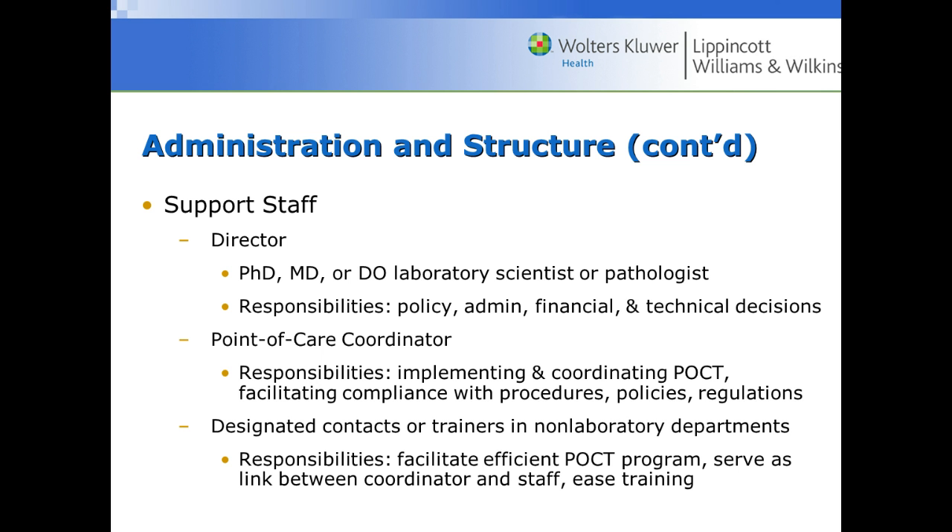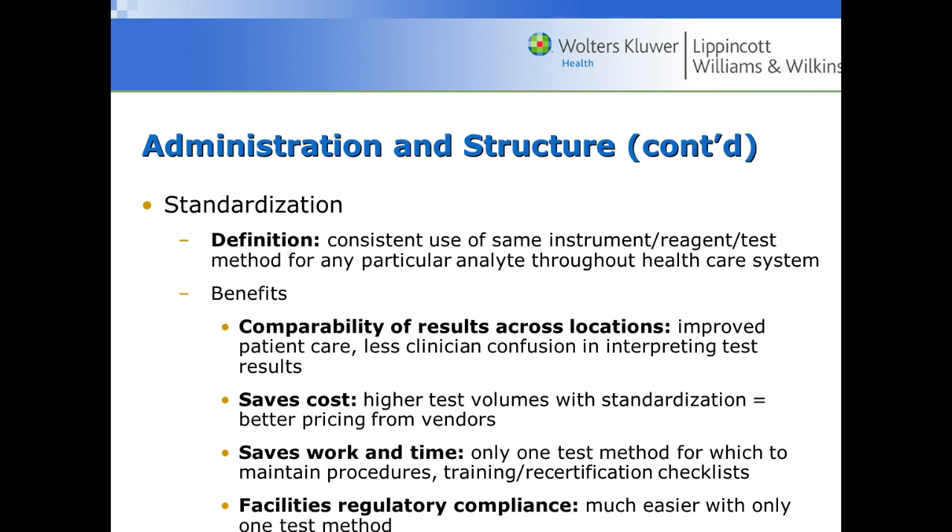Standardization is important — usually if you're using a glucose monitor, it's the same one throughout the whole hospital system. The benefits include being able to compare results across locations, so if a patient is moved from the ICU to a regular inpatient unit, the same methods are being used. It saves on cost since you can buy in bulk, saves time because everyone only has to understand one method, and it facilitates regulatory compliance — it's much easier to demonstrate one method to a compliance officer.